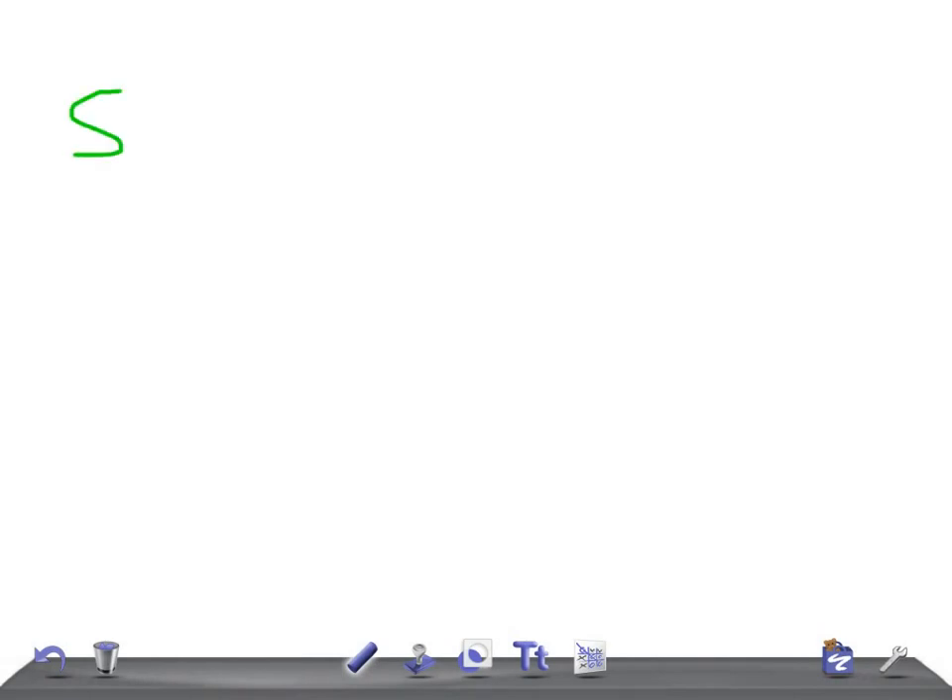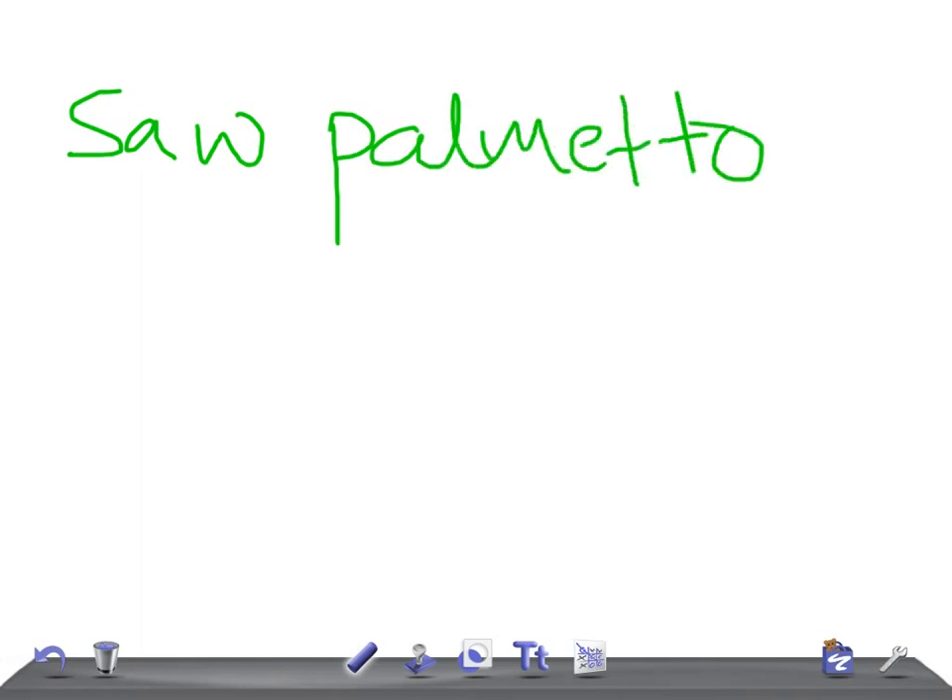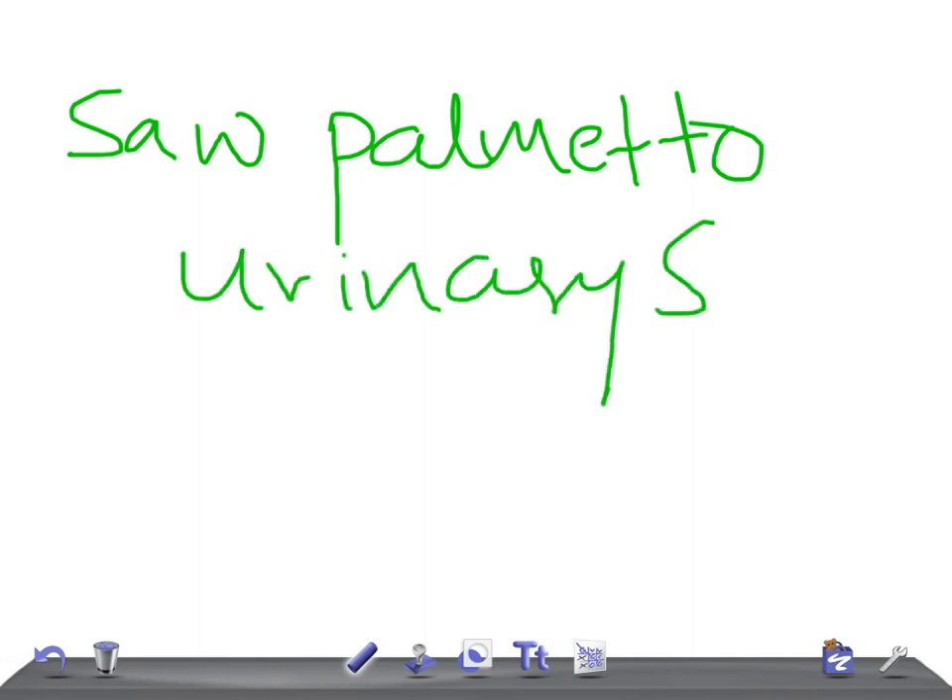Saw palmetto improves urinary symptoms, nocturia, and peak urinary flow — very important. Just remember: saw palmetto helps in relieving urinary symptoms.